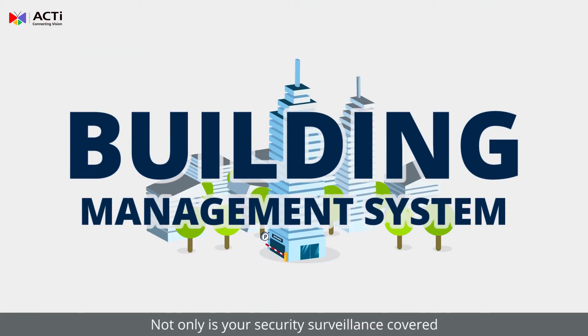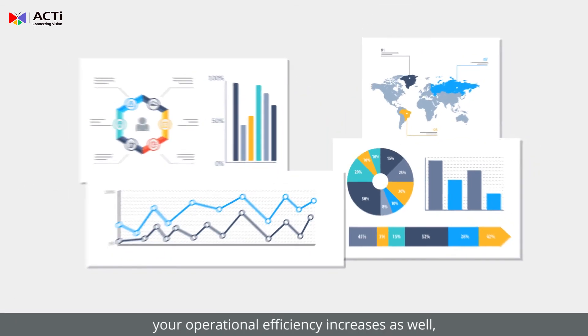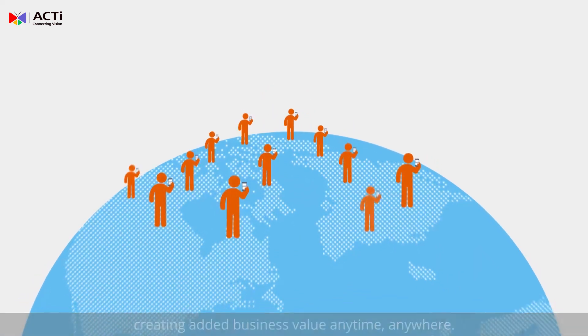Not only is your security surveillance covered by the ACTI Building Management System, your operational efficiency increases as well, creating added business value anytime, anywhere.